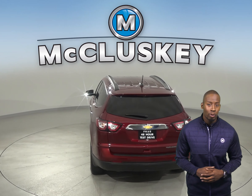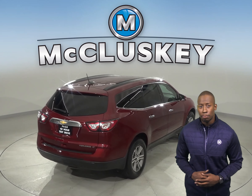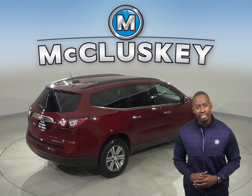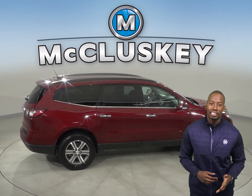Underneath the hood there is a 3.6 liter V6 engine with a 6-speed automatic transmission. The low tire pressure warning system and 4-wheel disc brakes along with electronic stability control will ensure that you are safe while driving.